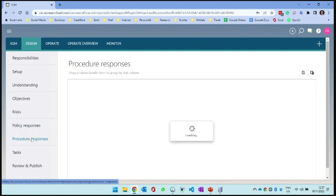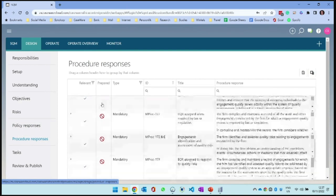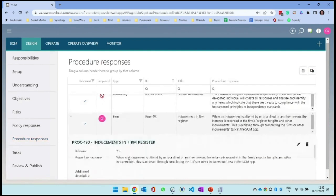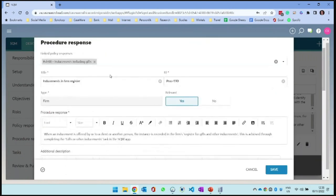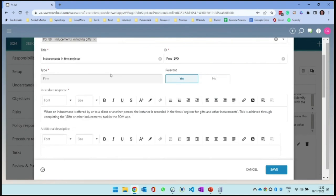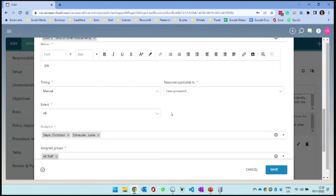Then we link that policy to a procedure. Some of these I can't sign off because I'm not meeting the minimum requirements of that item being documented. But for procedure 190, I can already sign off because I have completed the actual procedure response. Let's work through that procedure. We have an objective, go into a risk, then have a policy, and then what procedure do we have in place? When an inducement is offered by or to a client, the instance is recorded in the firm's gift register. This is achieved through completing the gift and inducements tasks in the SQM app. The task can be automated or manual - think about the gift register timing. You can't schedule your client to give you gifts, so you'll record the gift when you receive it - it's a manual task.